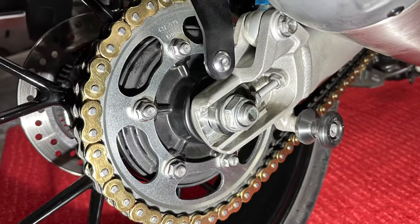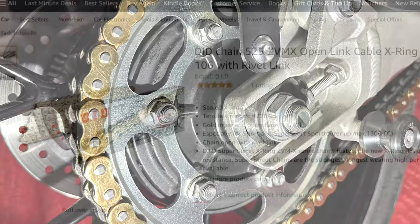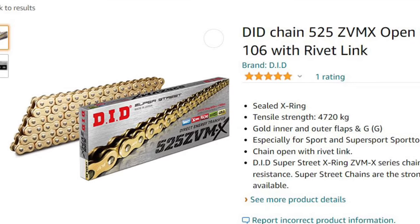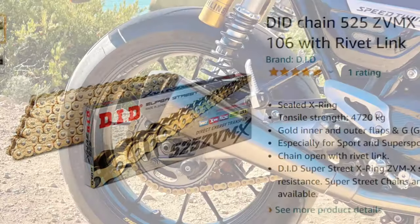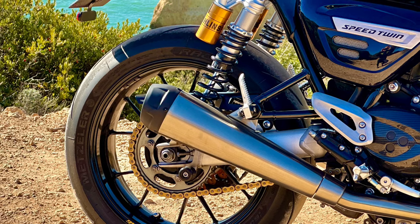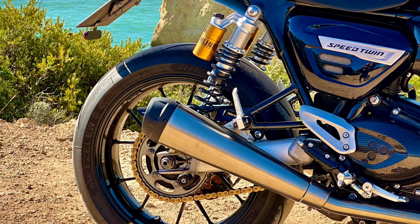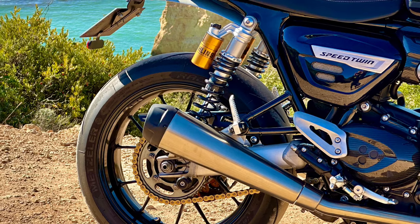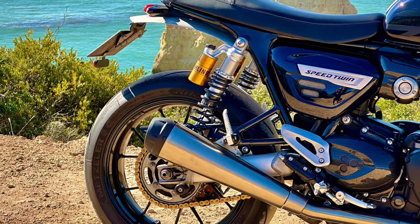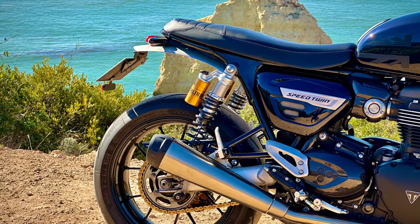Let's get back to the deliciously pointless now in the form of this bling-tastic gold chain. I put this on to replace the rather nondescript dark grey factory chain as part of my customisation project. I just thought it would go well with the gold of the Öhlins rear shocks and the dark blue paint, and I think it does. It serves absolutely no purpose, doesn't make the bike go any faster, but it makes me happy. It needs wiping down regularly of course to keep it looking gold, but this is my garage queen remember. I won't be putting one on the TransAlp.